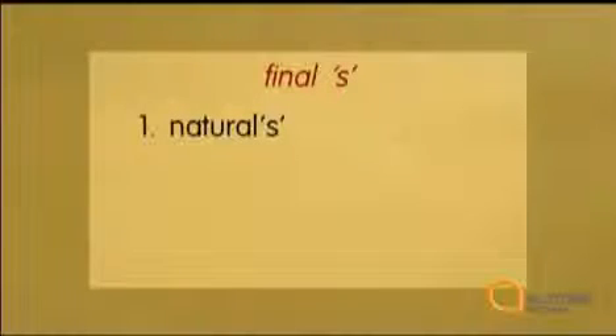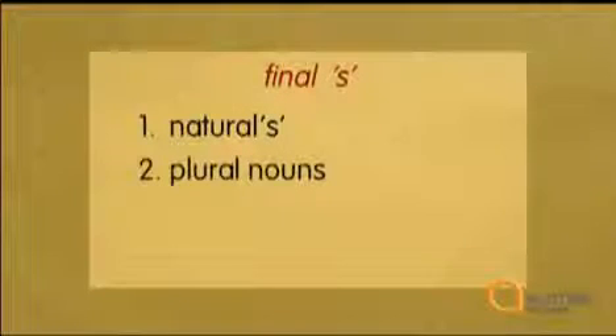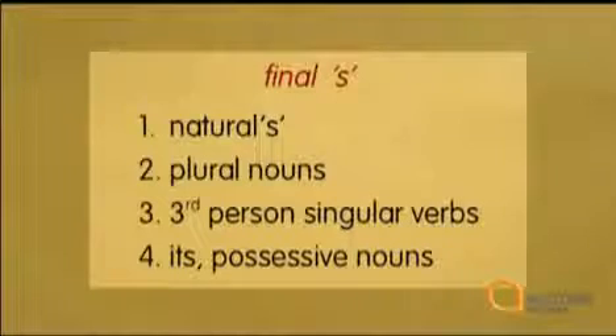And now to something completely different: the pronunciation of the letter S at the end of words. But first, let's look at when you'll find an S on the end of words. Firstly, there's the natural S — some words always end with an S. Secondly, the letter S is added to plural nouns. Thirdly, it's added to third person singular verbs in the present tense. And finally, it's added to the possessive pronoun 'it' and possessive nouns. So there are lots of times when you'll see an S on the end of words. For words where it's added on, it has three different pronunciations. Let's classify them.